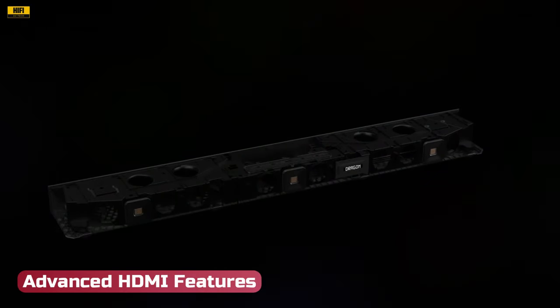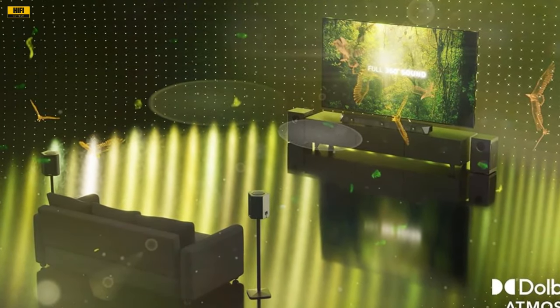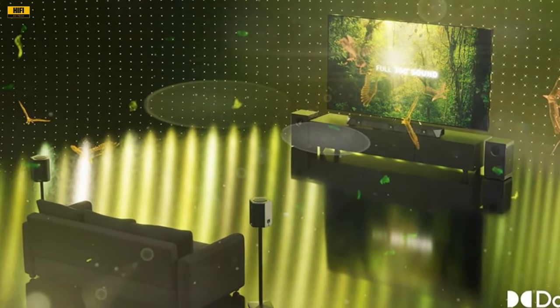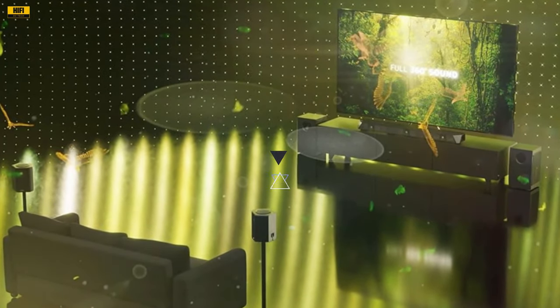Advanced HDMI features: HDMI 2.1 support for up to 4K at 120 Hz or 8K at 60 Hz, Dolby Vision pass-through, HDR10 Plus support, and other features like VRR, ALLM, and FRL make the Nakamichi Dragon future-proof and ready for the latest content.